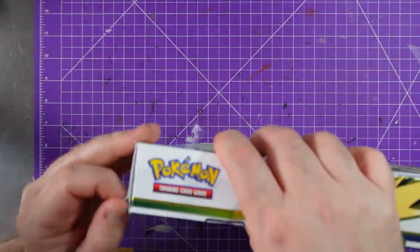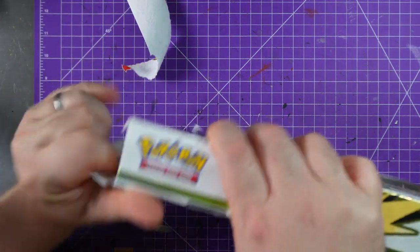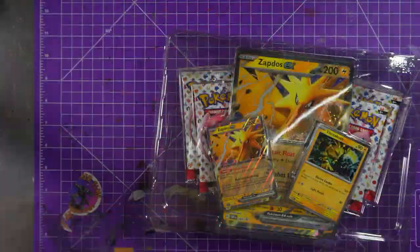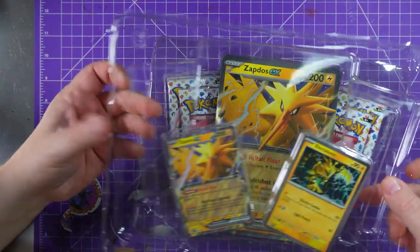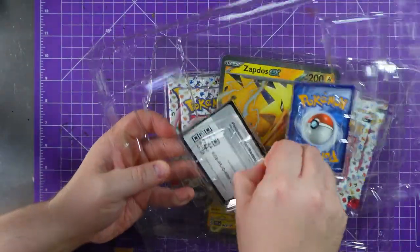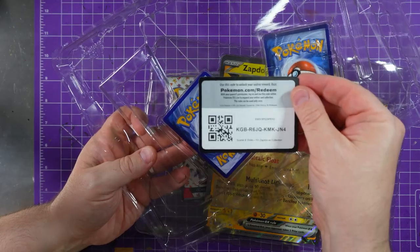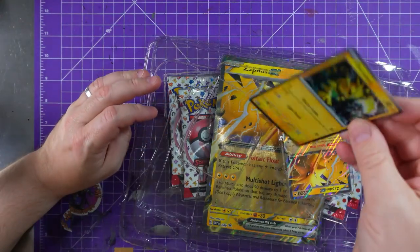The glue on these is ridiculous — good job I'm not a box collector. Get rid of that, this is open. First of all, I never keep the code cards so let's show that one off. There we go — enjoy! Let me know if you get something good; I guess it's probably just the Zapdos cards.